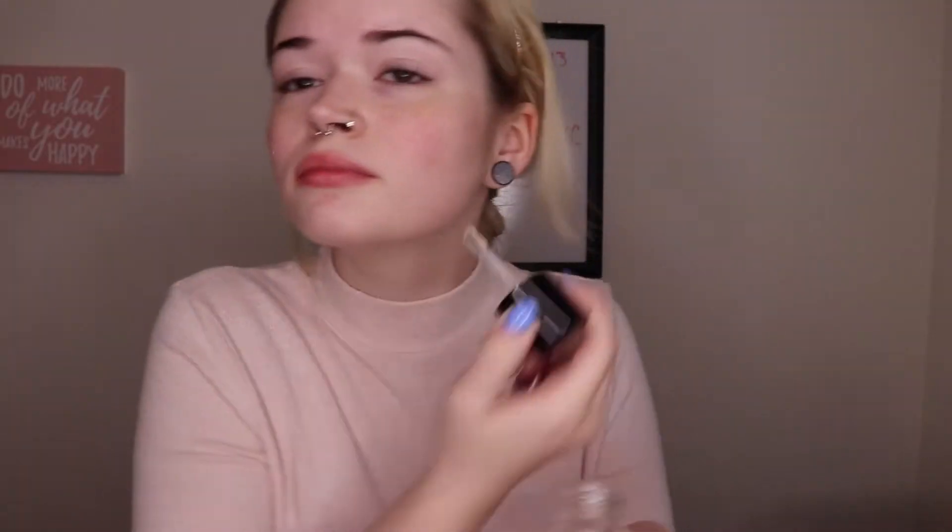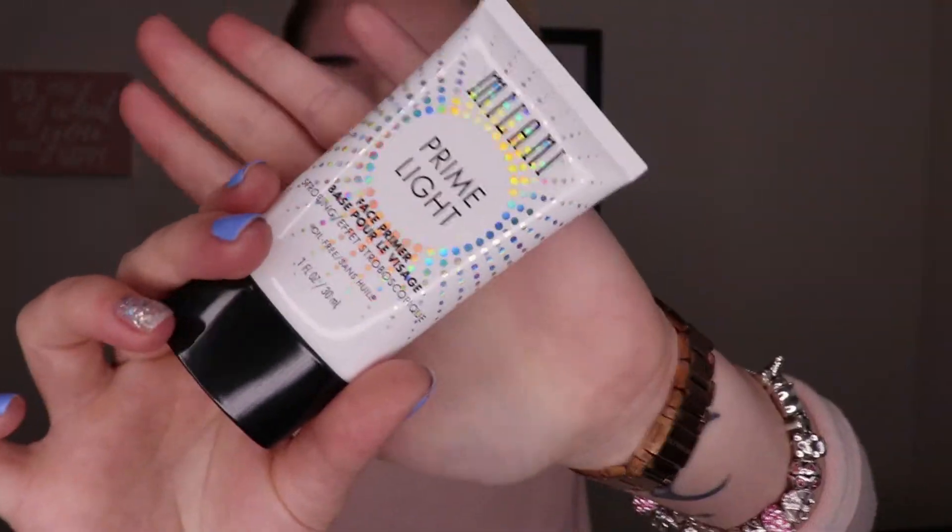To prime my face I'm going to be using the NYX Honey Do Me Up, and then using the Milani Prime Light just to give me that extra dewy glow.